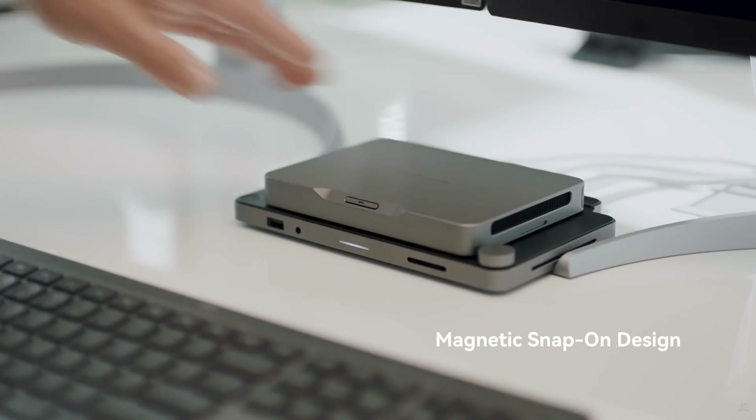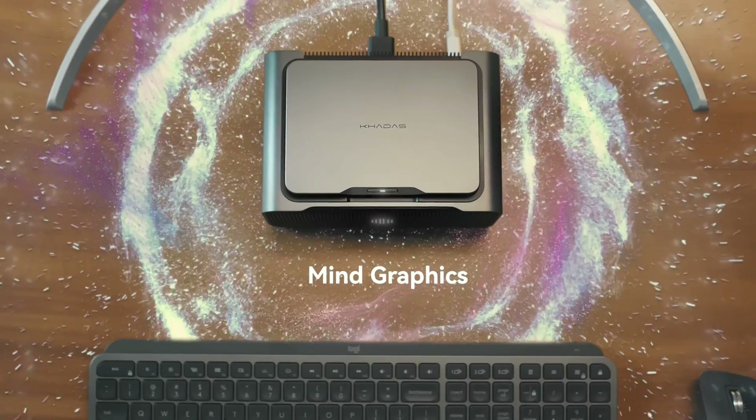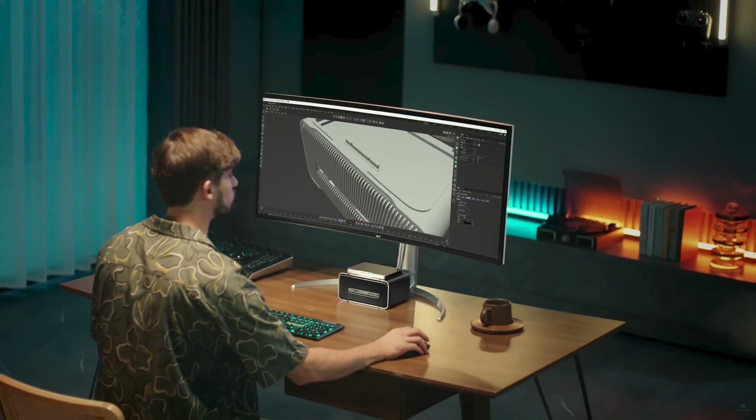Hey folks, we're back, and this time it's all about miniature PCs. Compact enough to pretty much hide anywhere, freeing up work or living space, they sure do clean up an area.